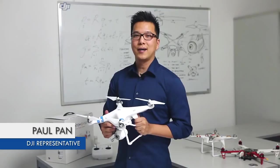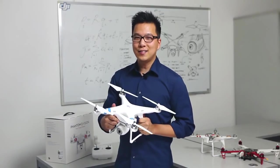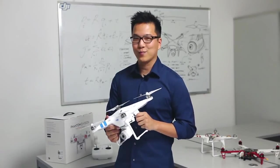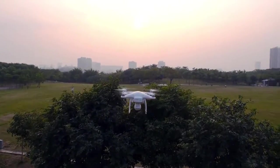Hi there, I'm Paul with DJI and this is a Phantom 2 Vision. We've built an extremely easy to use remote controlled flying multi-rotor with a built-in high quality camera. Being able to control a flying camera opens up a whole new world of possibilities.